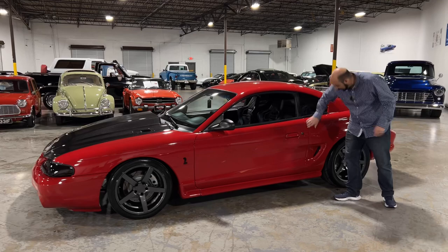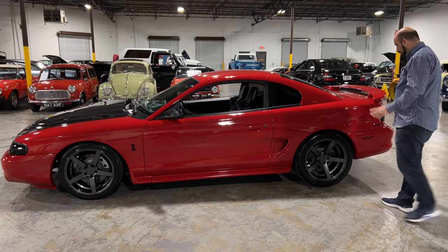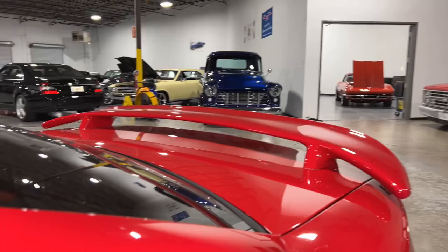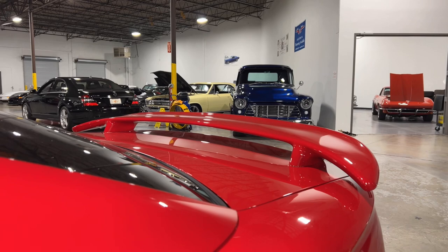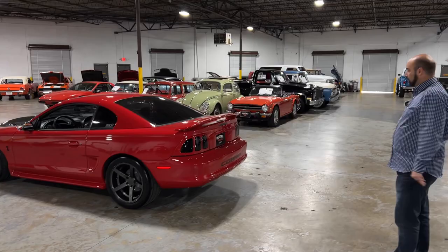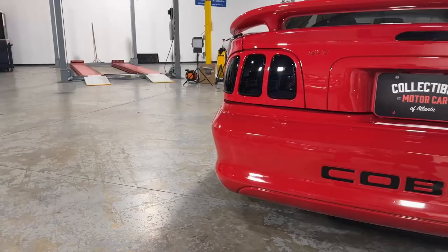As we continue walking around, you can see all the gaps look perfectly lined up and all the paint looks very good — there's no overspray anywhere on this car. Walking to the back, it's got the factory wing. All of the tail lights are smoked out so it's got a really good look, and the pipes are hidden underneath, giving it a real sleeper look.